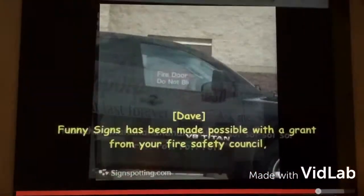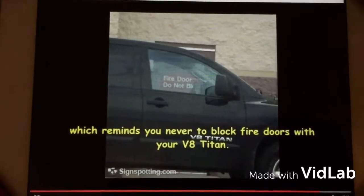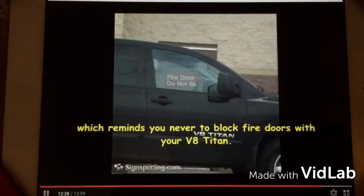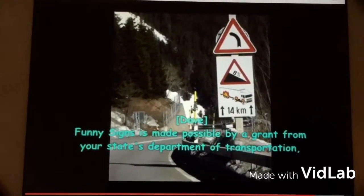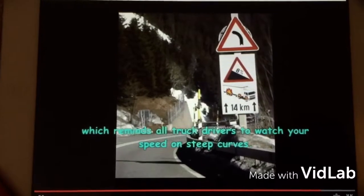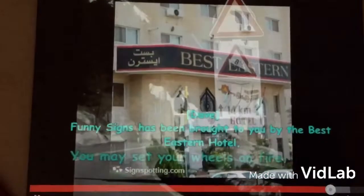Funny Signs is made possible with a grant from your fire safety council, which reminds you never to block fire doors with your V8 Titan — and that goes for you too, Microsoft Sam. Funny Signs is made possible by a grant from your state's Department of Transportation, which reminds all truck drivers to watch your speed on steep curbs. You may set your wheels on fire.